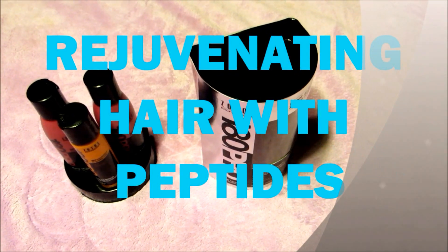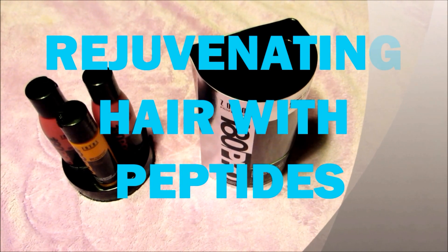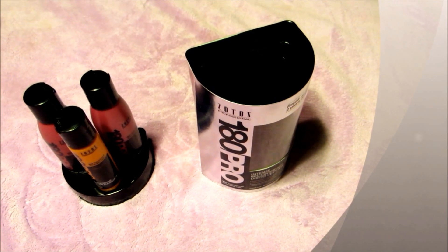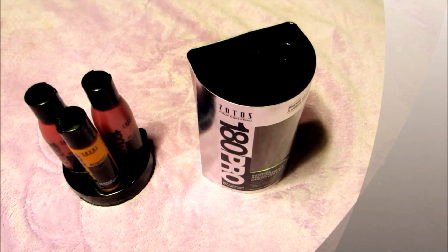Restoring Hair with Peptides. Peptides are tiny little segments of protein that help renew and rejuvenate the skin and hair. Because of being such a tiny segment of protein, they are easily absorbed into the skin and hair.